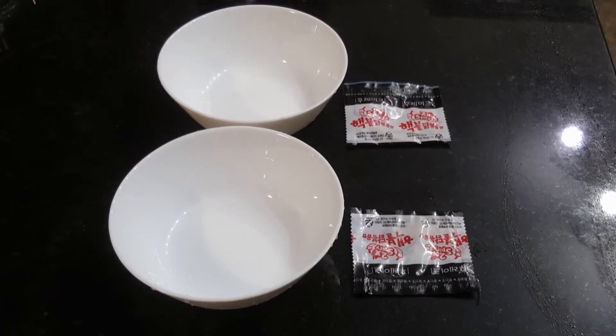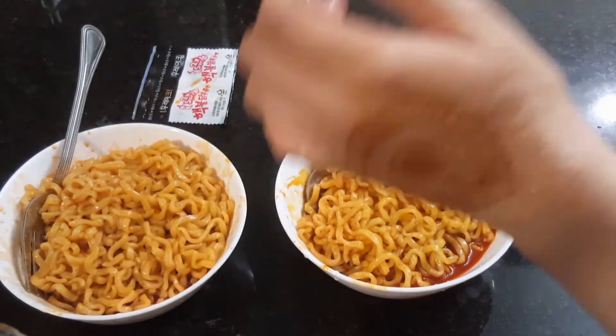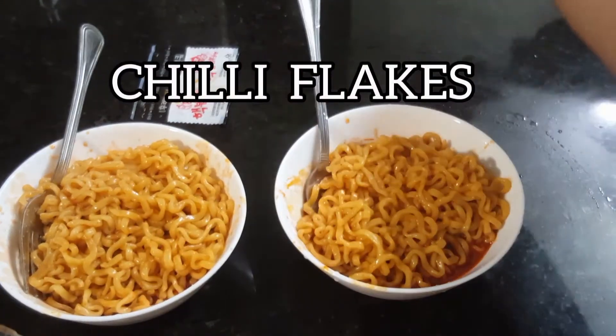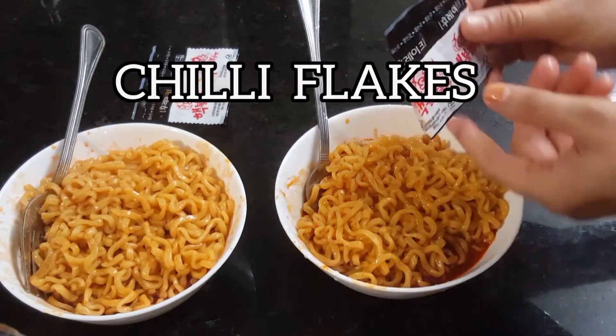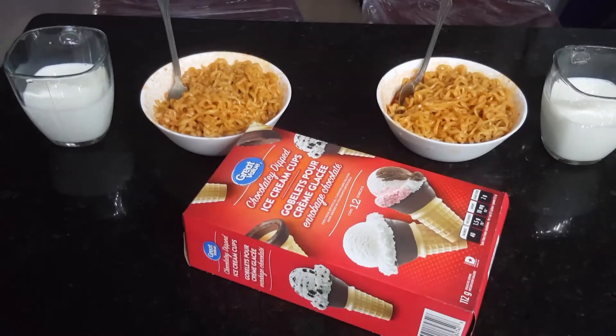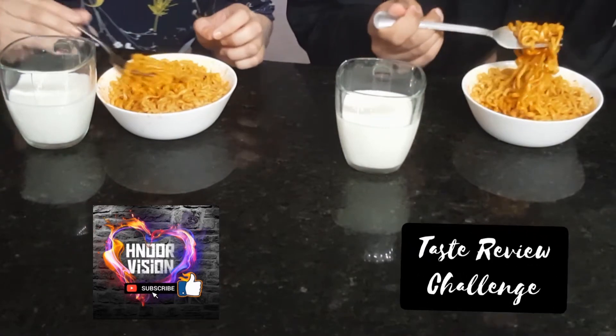Our hot and spicy ramen noodles are ready for the taste challenge! Let's add more chili flakes to make them even spicier. For backup, we have milk and ice cream. Let's do this! One, two, three, go!